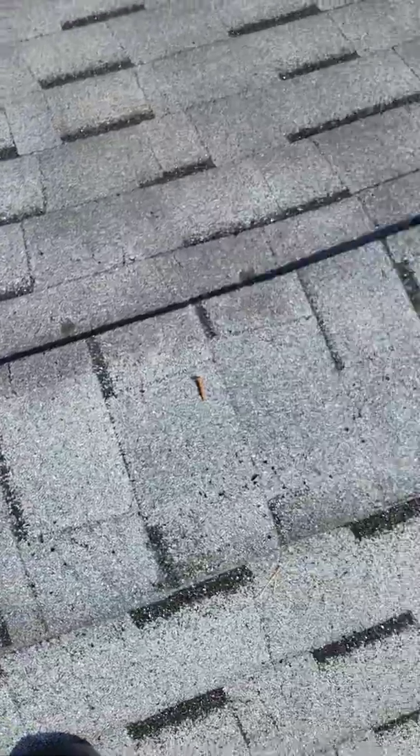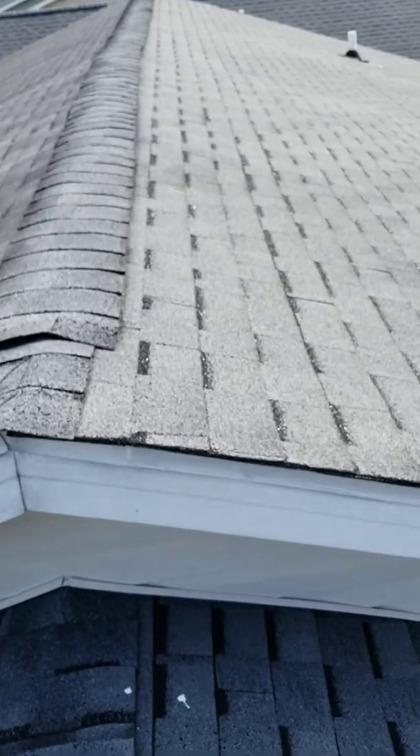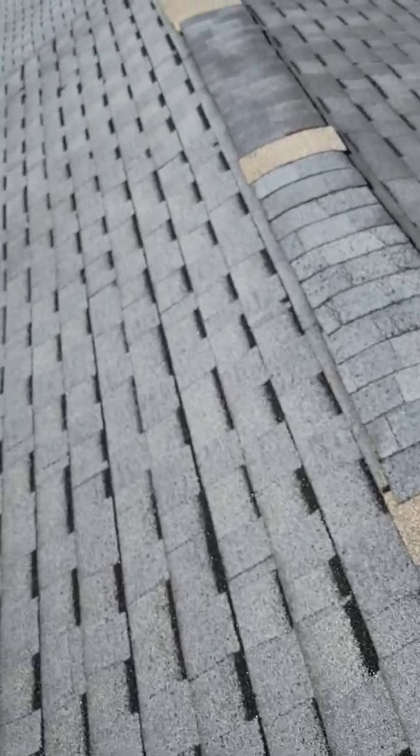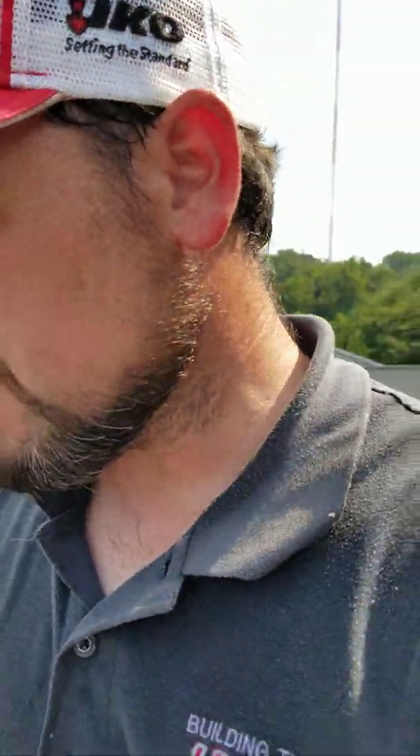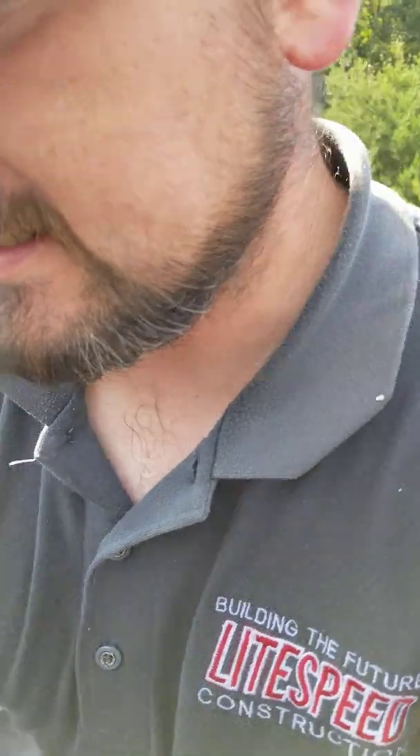I'd say 90% of the problem is the fact that this is not vented correctly. The attic's not letting the heat escape, which is in turn causing all of these problems, or a majority of them. Hopefully they'll learn their lesson. Vent the roof correctly — it is dire that you vent the roof with the correct vent, the way it's supposed to be done. Because this is not the way it's supposed to be done. This isn't even cut corners — this is a makeshift vent that doesn't work. It doesn't vent at all.